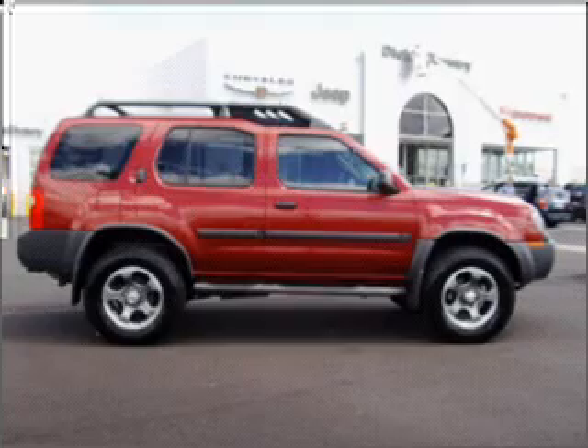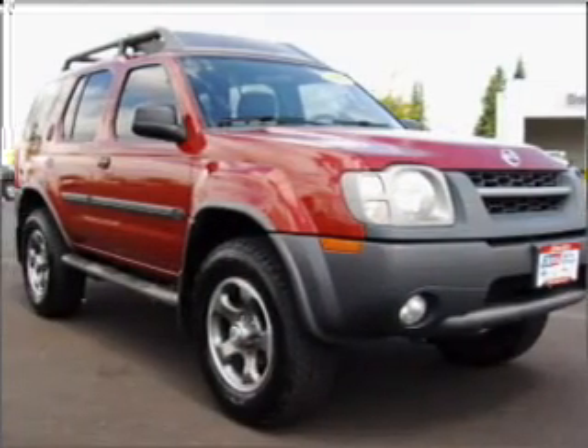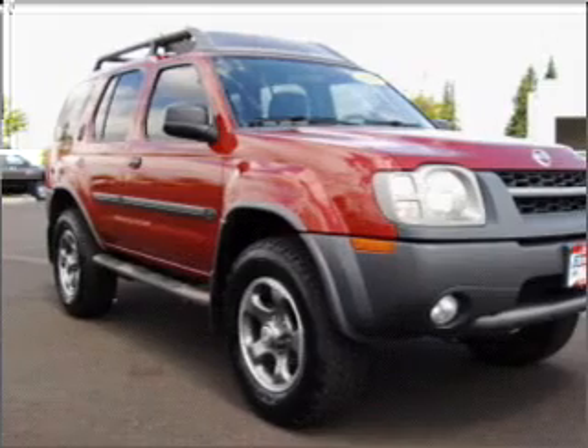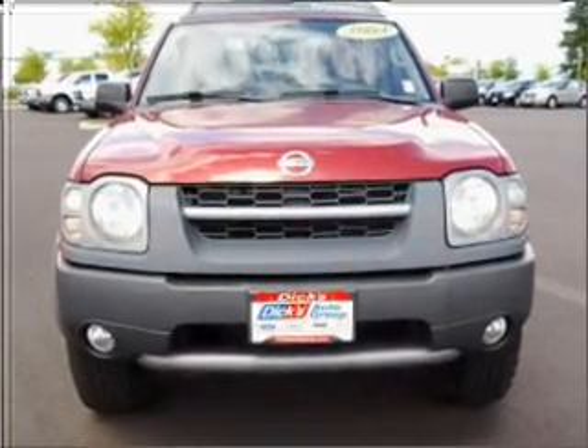Venture out with the whole family in this 2004 Nissan Xterra SE that we have at Dick's Auto Group. The red Xterra has four-wheel ABS brakes, front ventilated disc brakes, passenger airbag and much more.